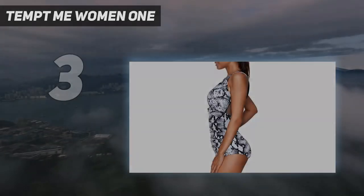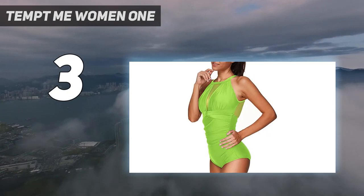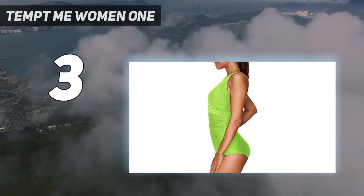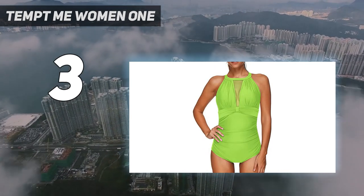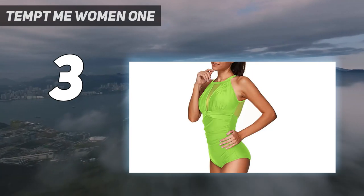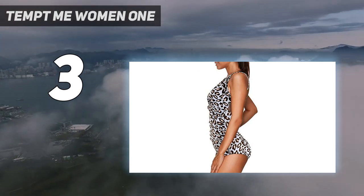At number 3: Tempt Me Women's One-Piece. This option from Tempt Me is one of the most popular swimsuits on Amazon. The high-fashion one-piece is made from a stretchy, comfortable material that will hug your curves in all the right places, providing support and shaping. The see-through mesh style and deep plunge-back design amp up the bathing suit to be more charming, awesome, and chic. The smooth fabric material is stretchy, comfortable, and soft, ensuring you will thoroughly enjoy wearing it.